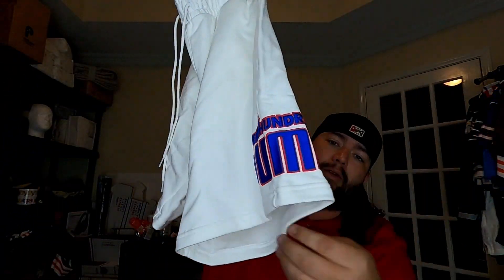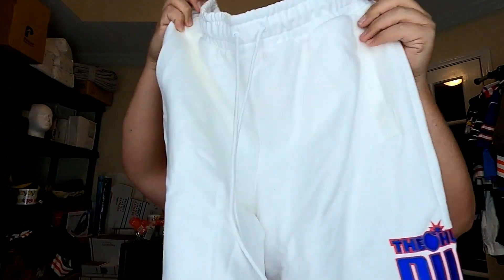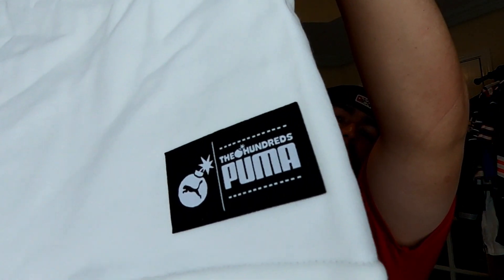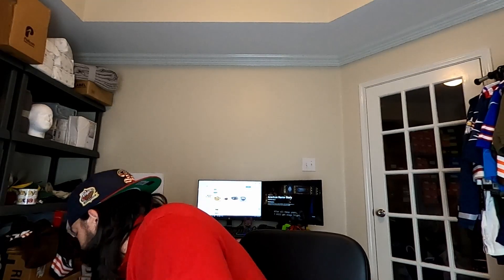We picked up two pairs of those, and then two pairs of these ones — The Hundreds. Don't know what that is, but picked up two pairs, both size medium, for $12.99. The last pair sold for just over $50, so not too bad.